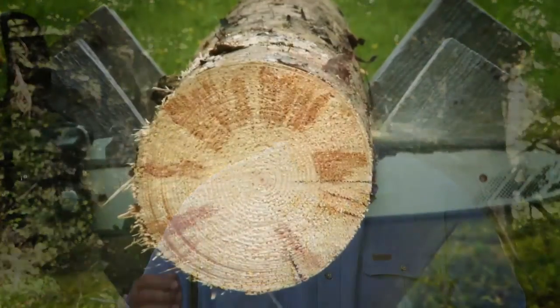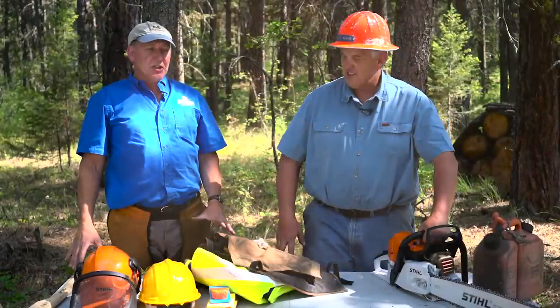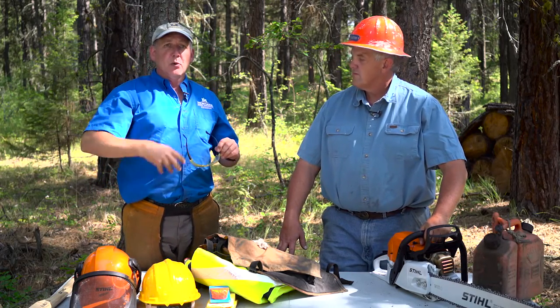One of the things — you should never operate a chainsaw unless you have the proper safety equipment. Before you start your saw, an essential component is your own personal body safety protection. So we're going to start with the most important part, and that's your head. You want to always protect your eyes. A chainsaw is moving wood chips around at a tremendous speed, so you must wear eye protection if you value your eyesight.